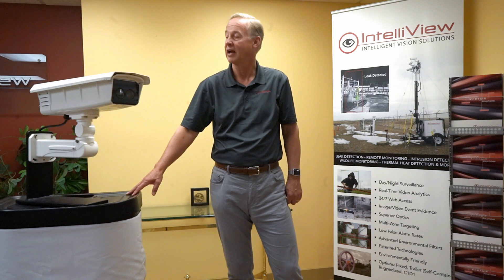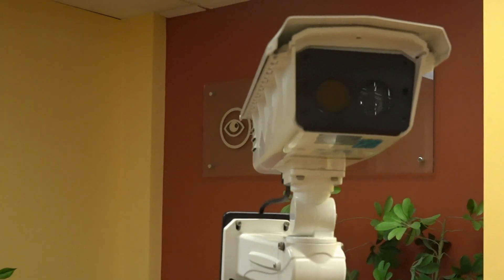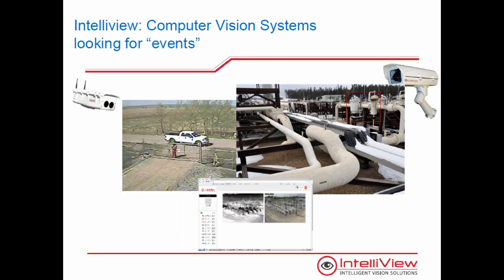Video analytics were invented to help with security by alarming on motion and region or line crossing from intruders — that's the picture on the left. If you add a thermal camera, you can see the temperature difference of the intruder compared to the ambient and trigger an alarm that way.